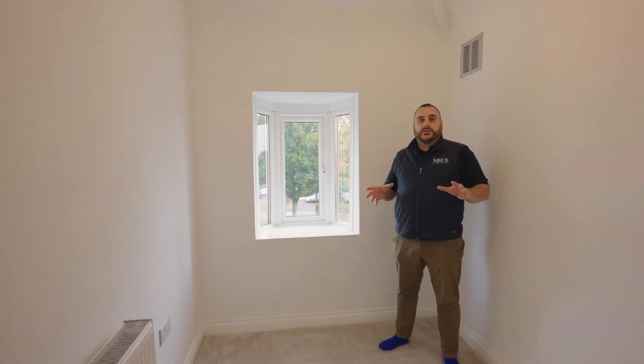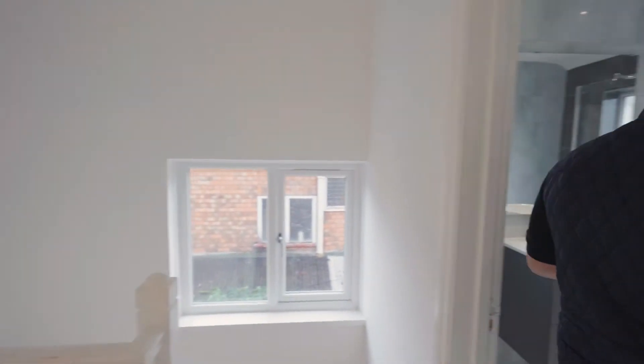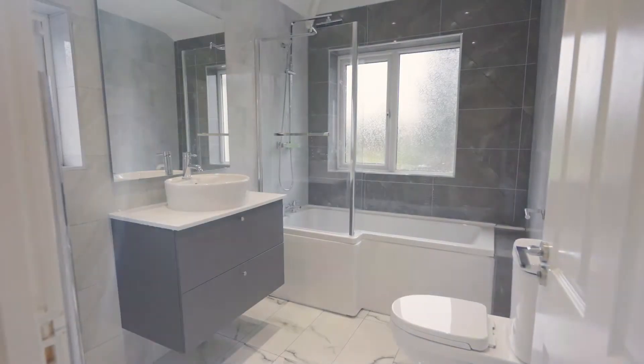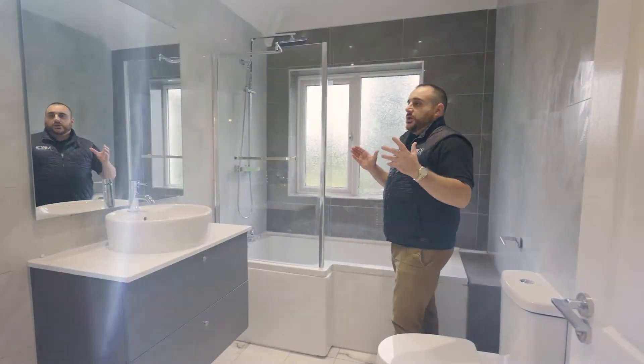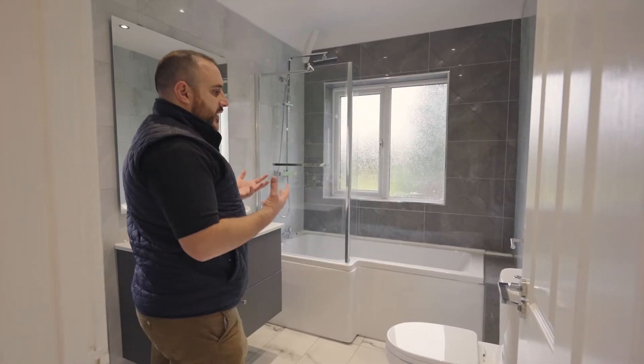Bedroom three isn't that small. These 1930s semi-detached houses normally have a really small box room, but this outer design has got a bit of a bigger room. Going through into the bathroom, we've got a lovely vanity unit, a P-shaped bath with rainfall shower overhead, a really spacious large mirror, fully tiled top to bottom on the flooring and walls. Very contemporary bathroom — the greys and whites are what everyone's looking for these days.